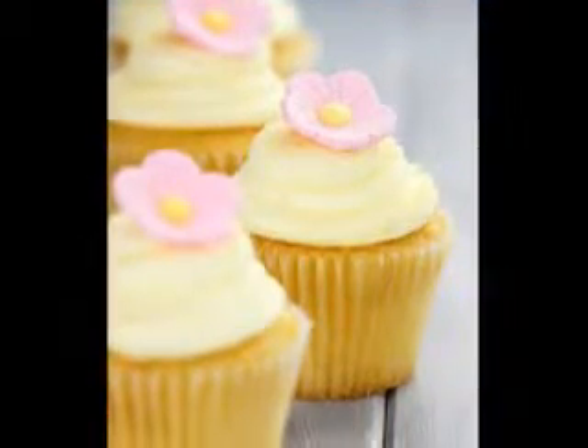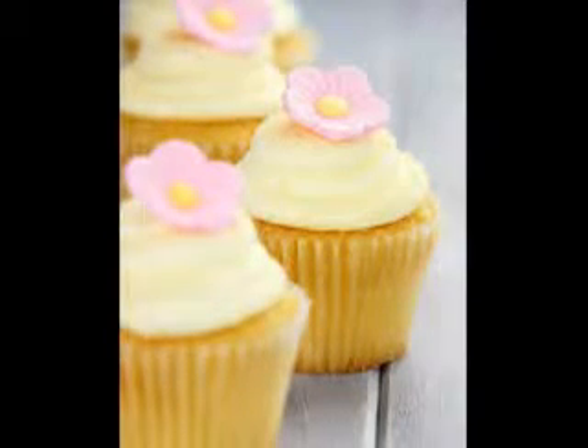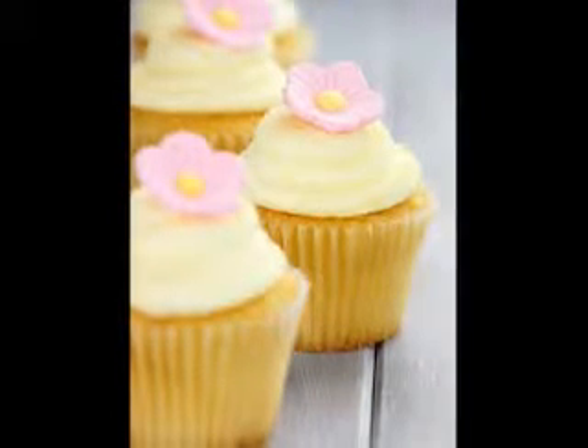The sign that apples are ready will be when they can be picked with the stem intact. You should be able to roll or twist the apple so its stem separates from the tree, not from the fruit. Prevent bruising the apples by holding them carefully.